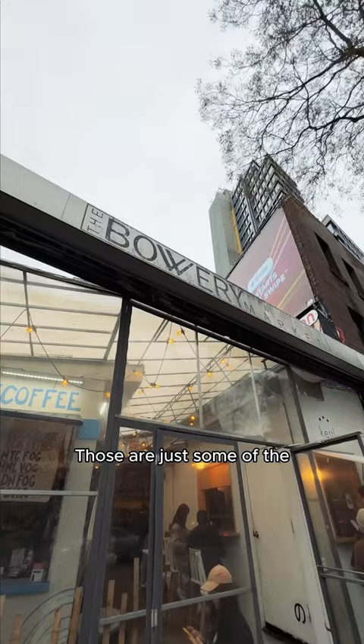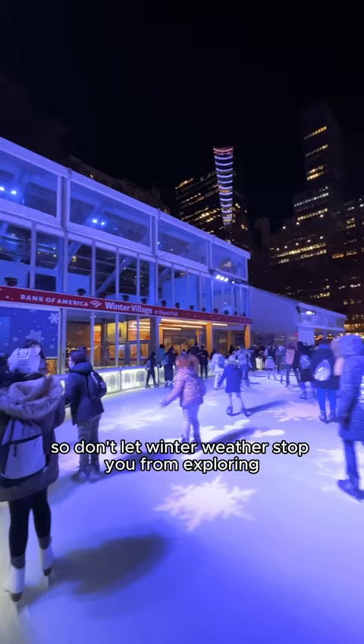Those are just some of the millions of things you can do in New York City, so don't let winter weather stop you from exploring. And if you're planning a trip, check out Skyscanner to find the best fares and when to travel. See you there!